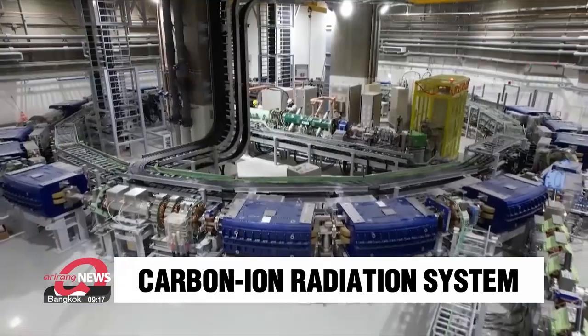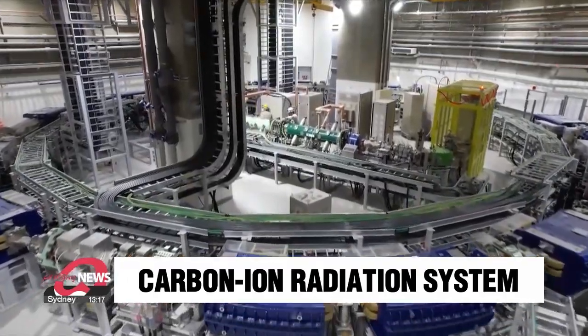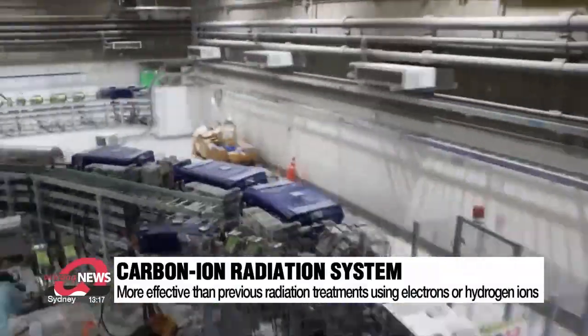The first carbon ion radiation therapy system in South Korea is hoping to open its doors next spring. Considered premium cancer treatment equipment, its assembly has been completed at the Yonsei Cancer Center in Seoul and is now set for final testing and adjustments.